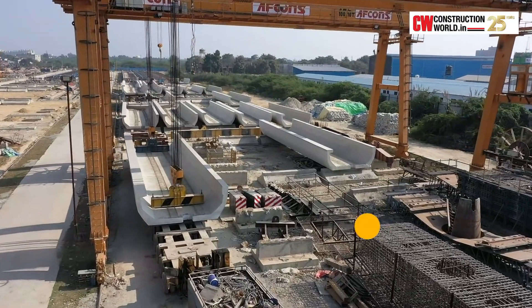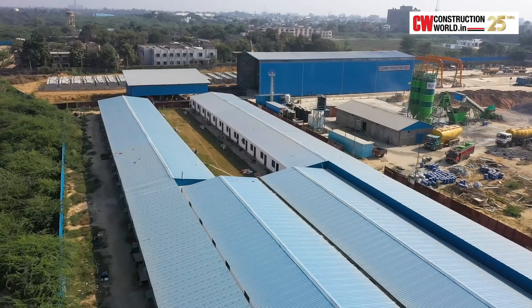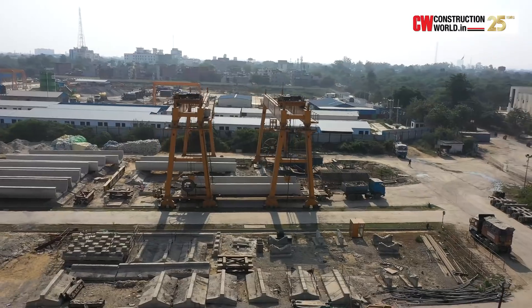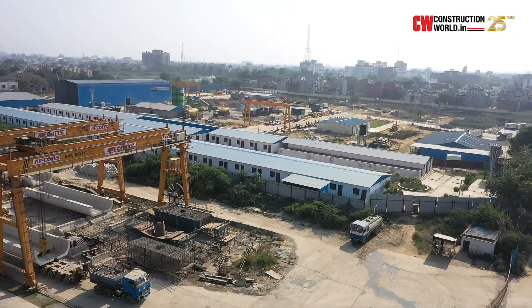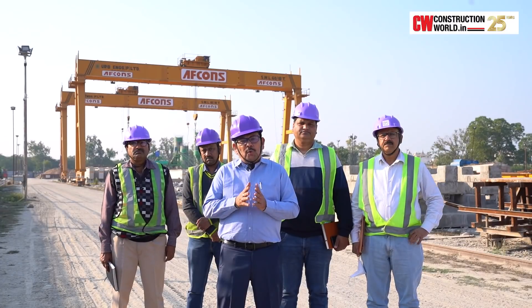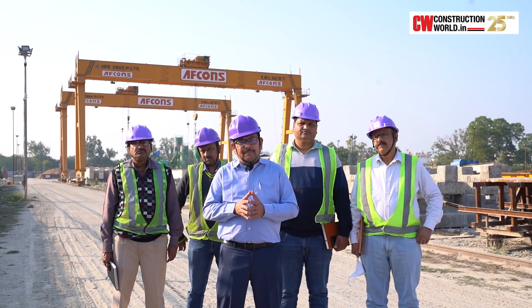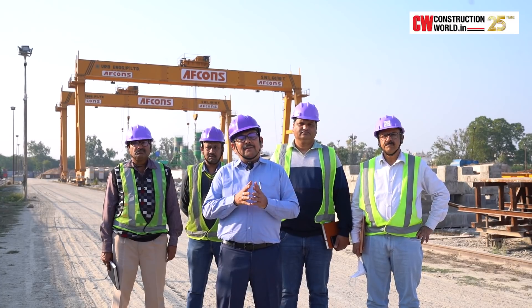This project consists of 50 percent precast and 50 percent cast in-situ. We had to set up a casting yard at the center of the alignment. Our labor camp is also centrally located, and luckily we found the place and set up our casting yard within 60 days. Cast in-situ works involve a lot of time because they must be done on site, requiring staging and traffic management.